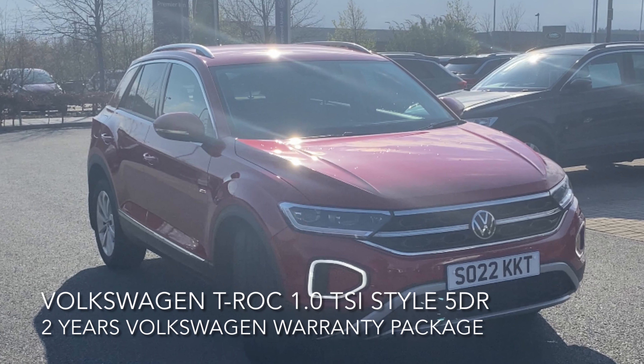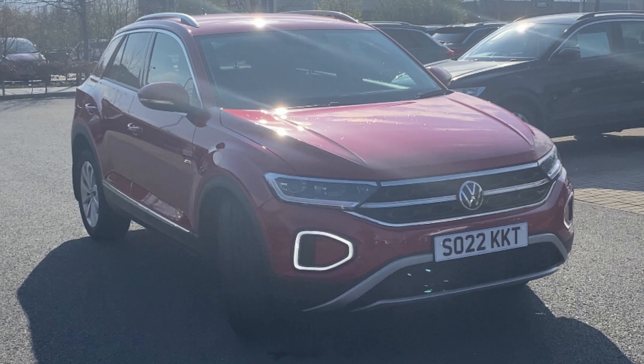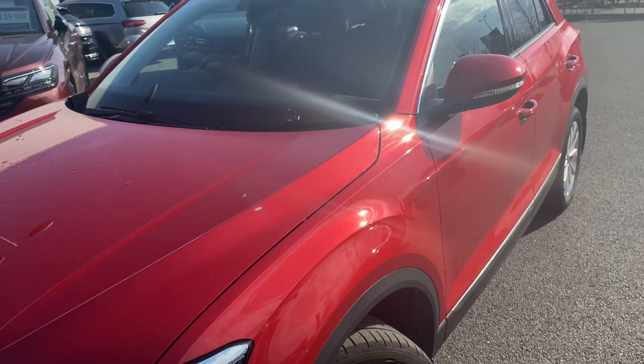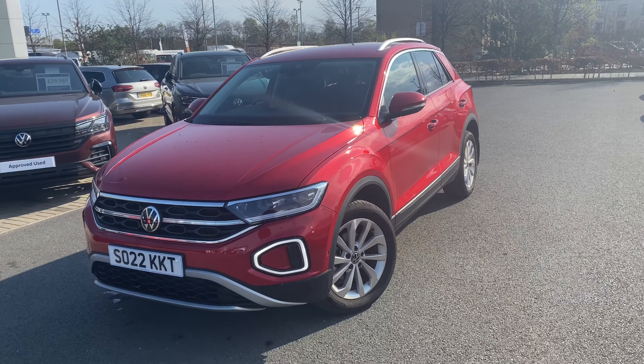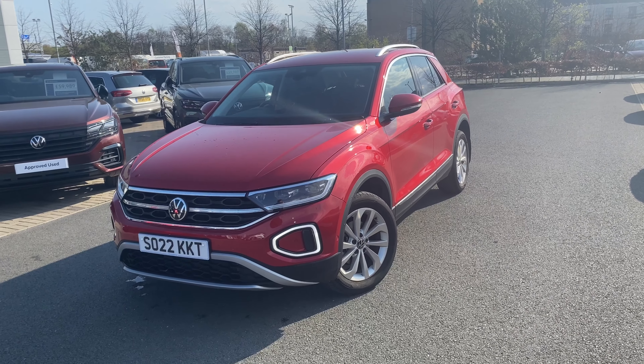Here we have for you a Volkswagen T-Roc. It's a 1.0L TSI Style, 110ps. The car is a standout, as you can see, and the spec is superb and is listed down below.